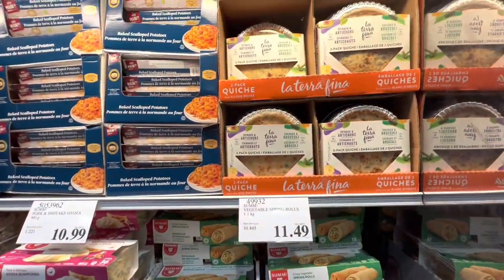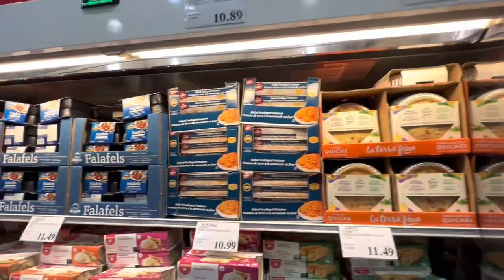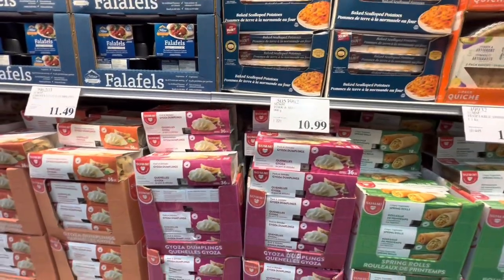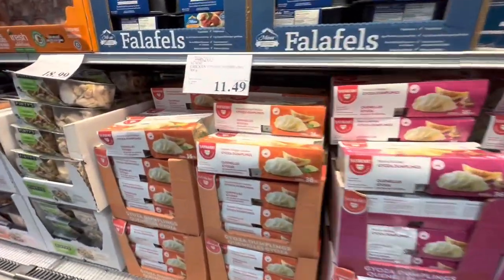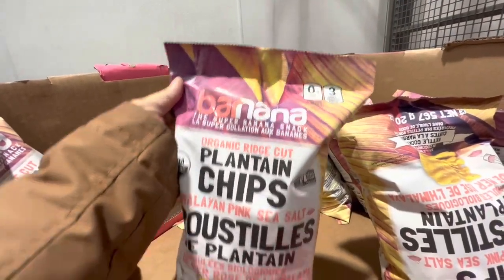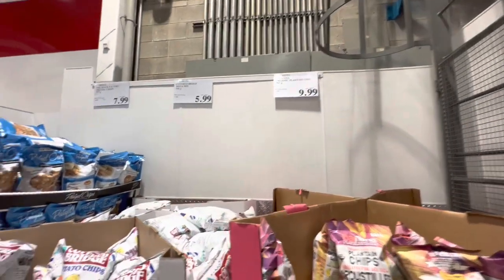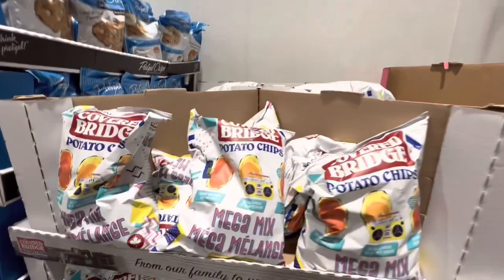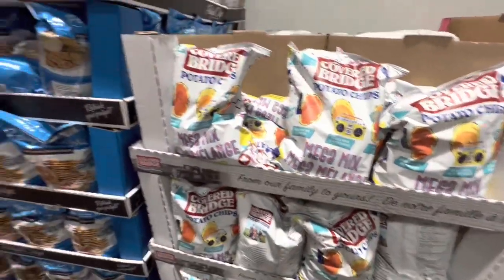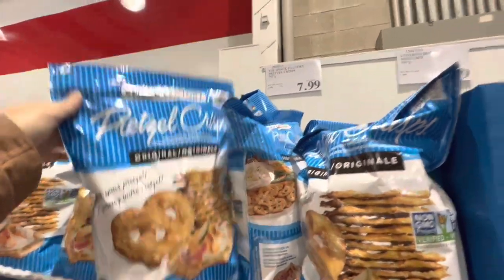Vegetable spring rolls are $11.49. A two-pack quiche is $18.99. Plantain chips — new to me — are $10. Covered Bridge potato chips — a local Canadian brand — are $5.99. Pretzel crisps are $7.99.